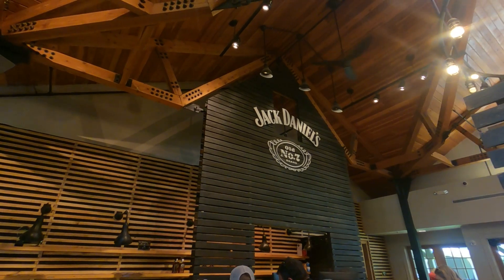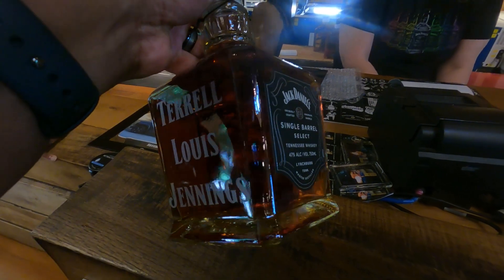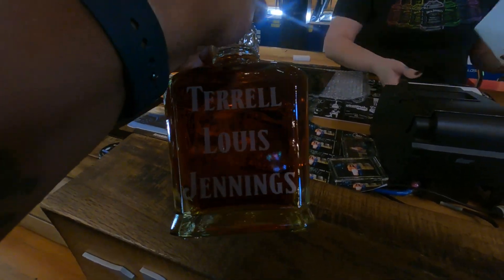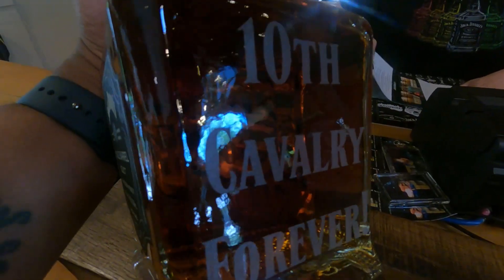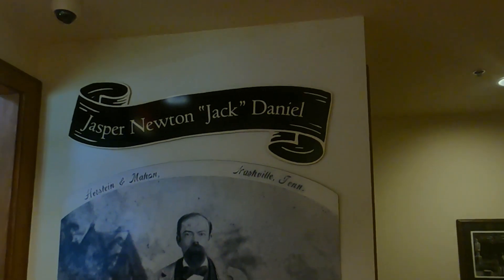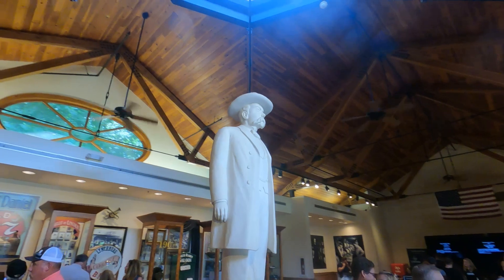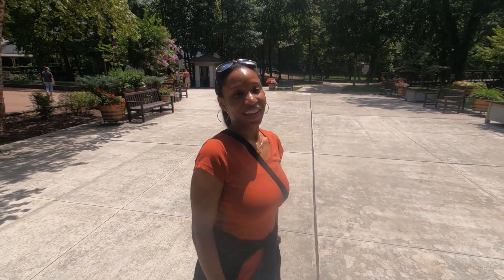I feel buzzed. Say goodbye. Bye, Jack Daniels. Bye.